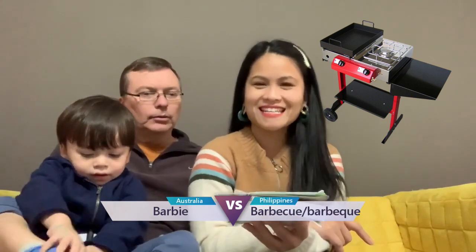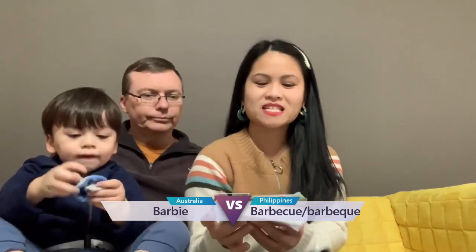And the slang of barbecue — Barbie? Barbie. Or BBQ. We call it the same in Philippines.